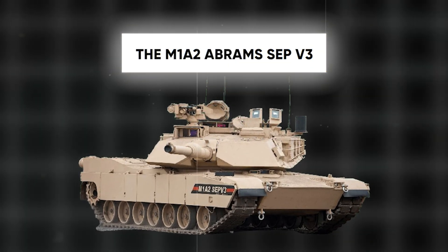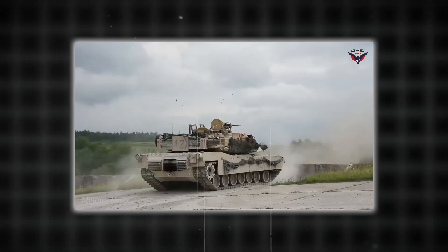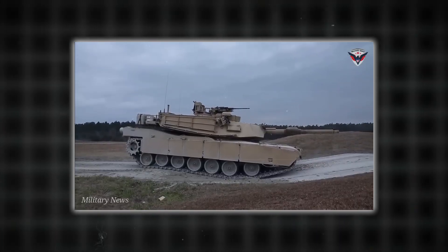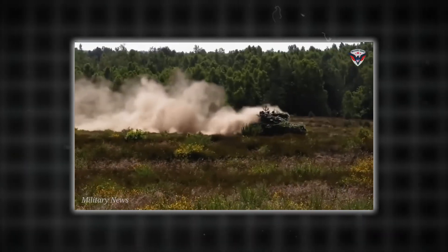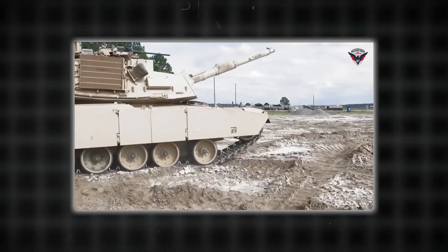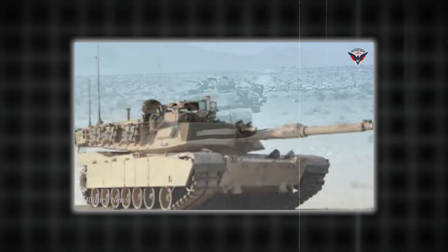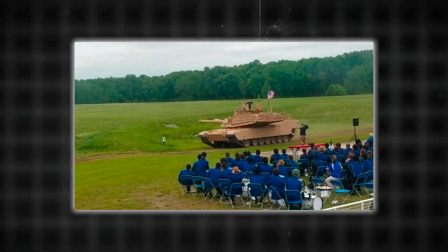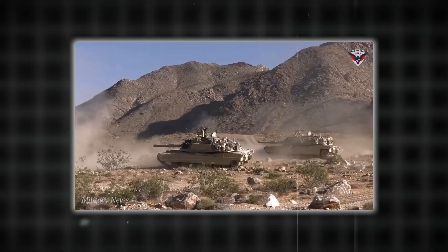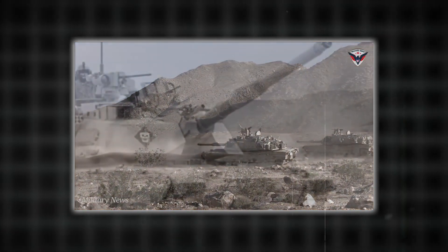The M1A2 Abrams SEP-V3, produced by General Dynamics Land Systems, is an iconic MBT with a reputation for battlefield dominance. Its primary armament is a 120mm M256 smooth-bore gun, supplemented by a .50 caliber M2 machine gun and a 7.62mm M240 machine gun. The tank's armor includes composite layers with depleted uranium, providing unparalleled protection, while the Honeywell AGT-1500 gas turbine engine generating 1,500 horsepower ensures remarkable mobility.